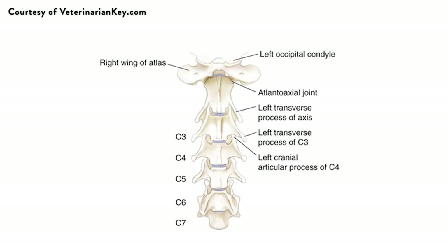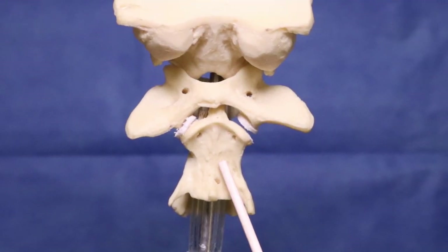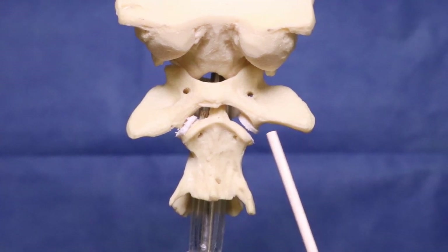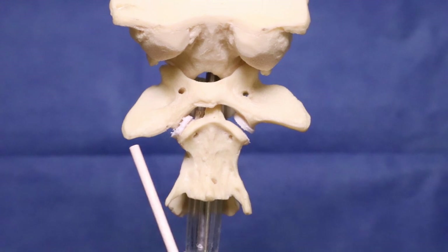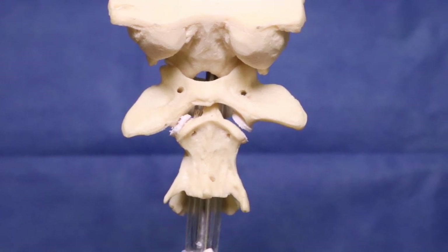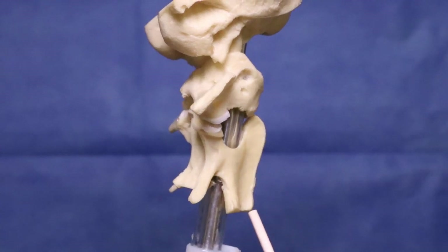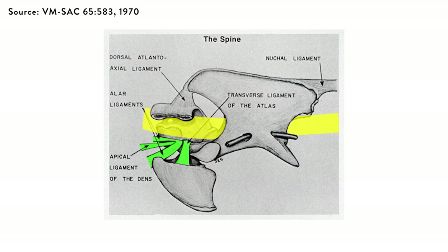The neck is made up of seven bones. The first bone is called the atlas and the second is called the axis. The atlas is characterized by large transverse processes, or wings. The axis is characterized by short transverse processes, a large dorsal spinous process, and a prominence at the cranial aspect called the dens. The spinal cord runs through the vertebral canal. These two bones are normally held together through soft tissue structures called ligaments.